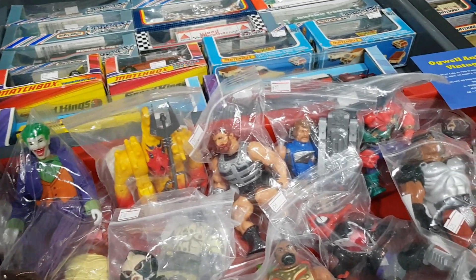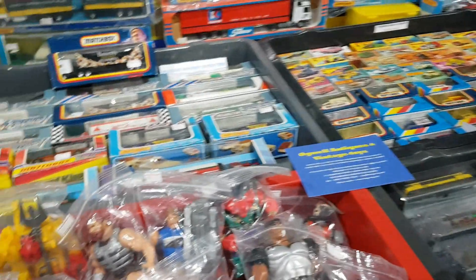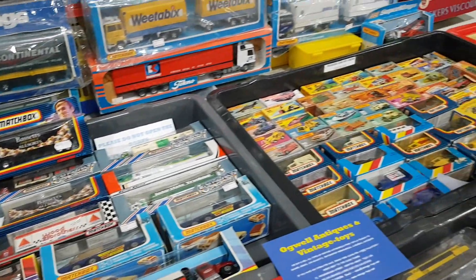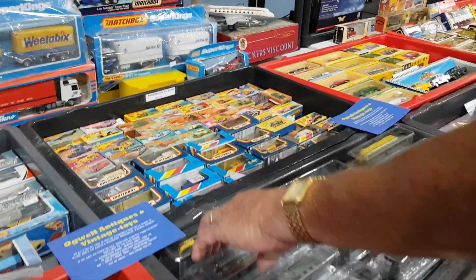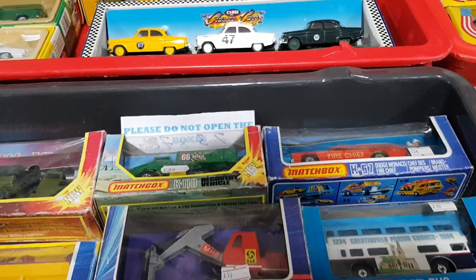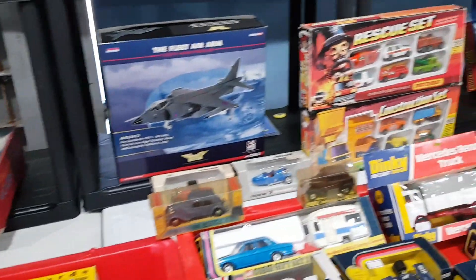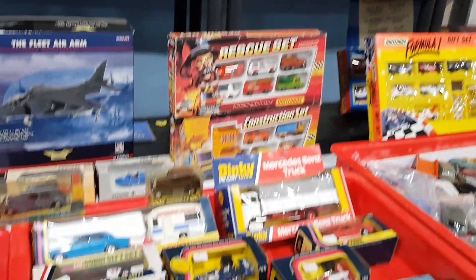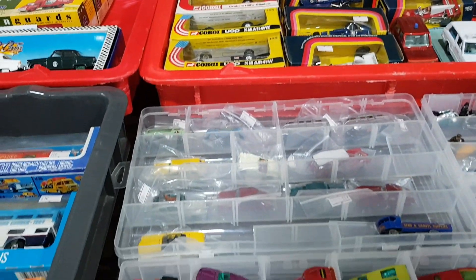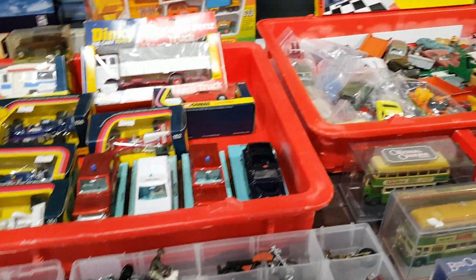There's the Mego Joker — I think 28 pounds on it, complete. There was also a Penguin but missing the cape. I wish I'd picked up the Joker now. Up on the shelves were some nice Spider-Man items. This store had some good gift sets in quite presentable condition, though there was also a lot of tatty stuff mixed in.